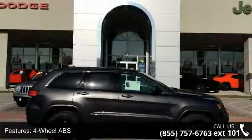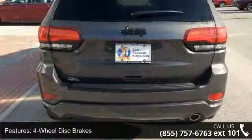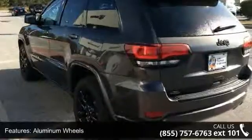This vehicle's top features include four-wheel ABS, four-wheel disc brakes, adjustable steering wheel, aluminum wheels, auto-off headlights, backup camera, brake assist, child safety locks, cruise control, and daytime running lights.